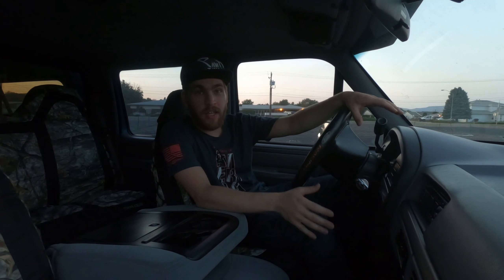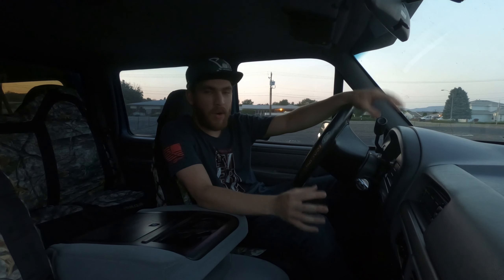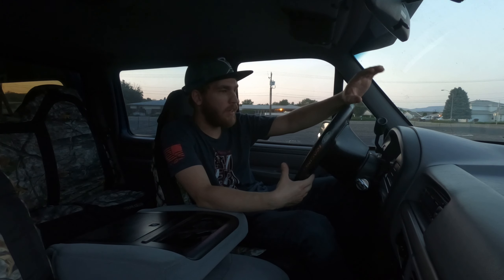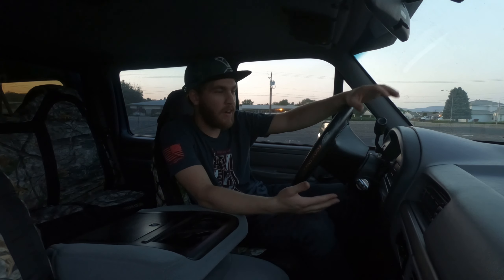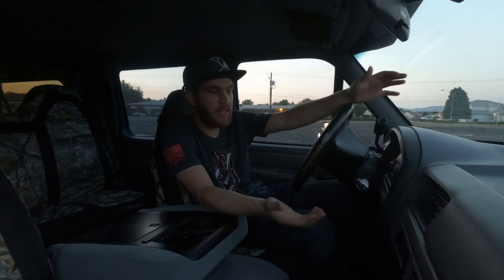The engine bay's a little dirty, but new head gaskets, new thermostat, all that fun stuff. Need to replace the AC compressor and I might do a video on that sometime. Cannon air intake filter, which was already there when I bought the truck. Less than 100,000 miles on this motor, so it has plenty of life in her.